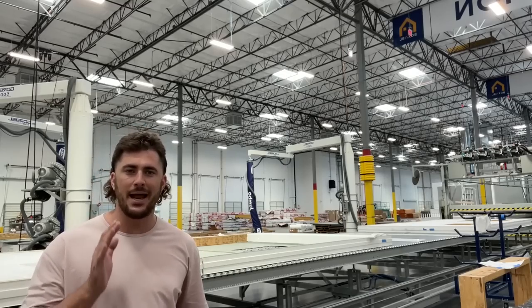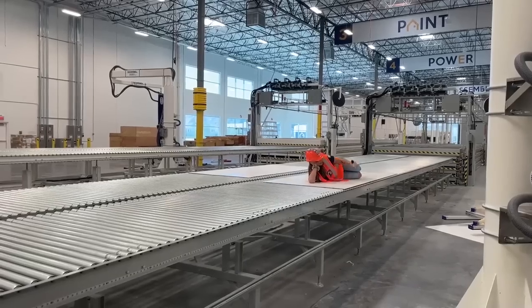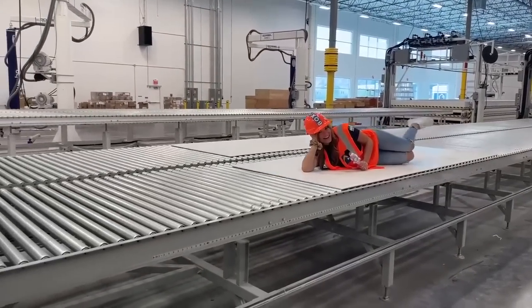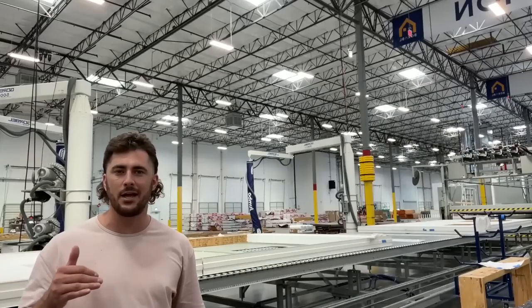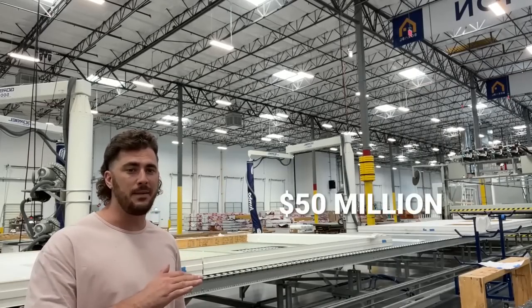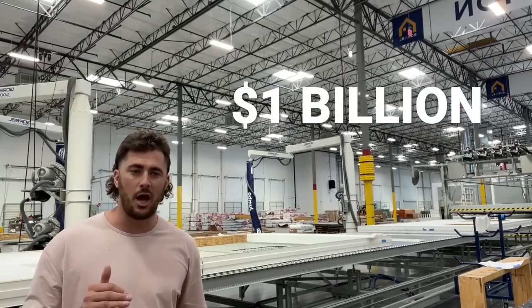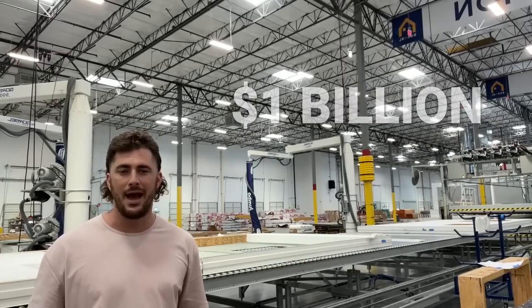I see proof of concept and I see justification for massive scaling. Pretty much as soon as houses are coming off this assembly line and we hit some key milestones, I'm going to be making the case for the next scale of factory. That won't be a 50 million dollar factory like this one. I want a billion dollar factory and that's what we need to have an impact on the housing crisis.